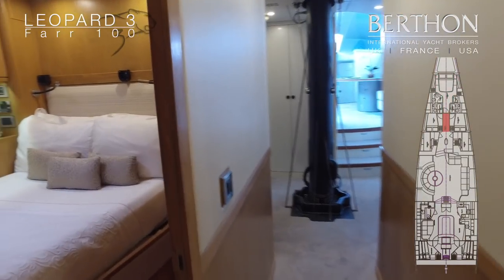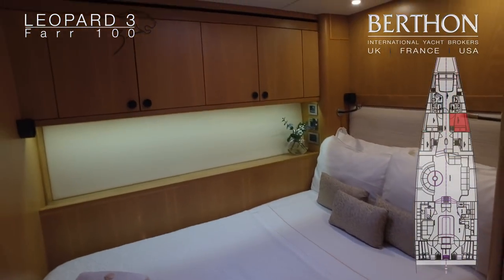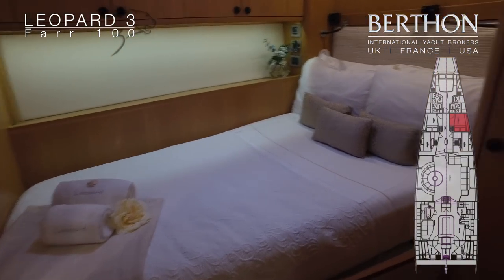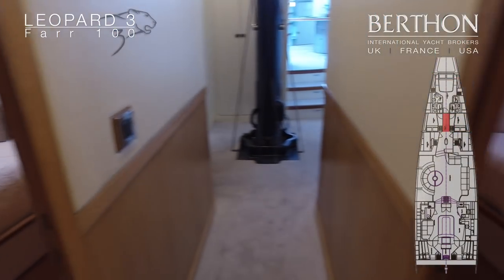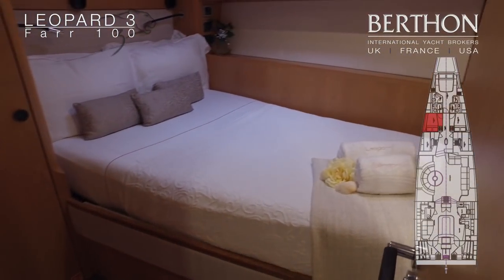We have two mirror image cabins. This is the starboard double with en suite, and on the other side the port double with en suite.